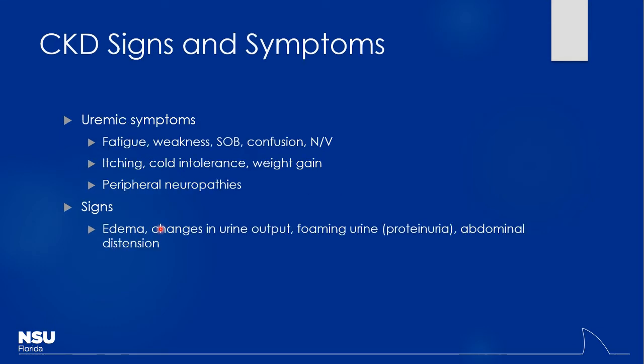Uremic symptoms occur because BUN is chronically too high. This can cause CNS effects like fatigue, impaired concentration, and confusion. Patients also develop uremic pruritus — itchiness is a common finding — as well as peripheral neuropathies. Other signs include changes in urine output, fluid retention causing edema, foamy urine from proteinuria, and abdominal ascites as fluid levels build up.